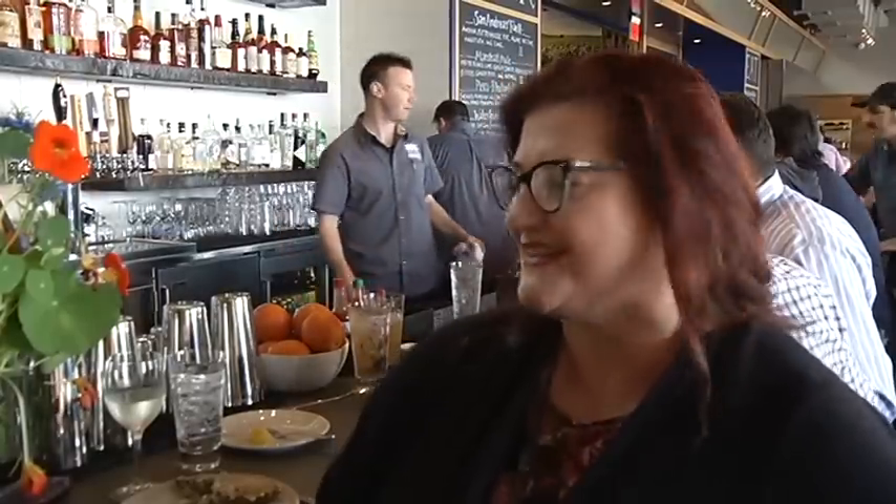For the weekend, oh my god, it's crazy. For foodies, this is a little mini paradise.